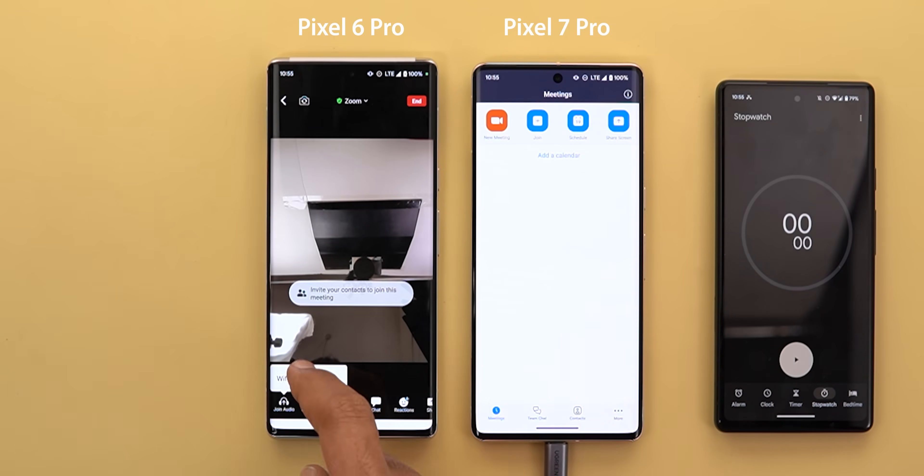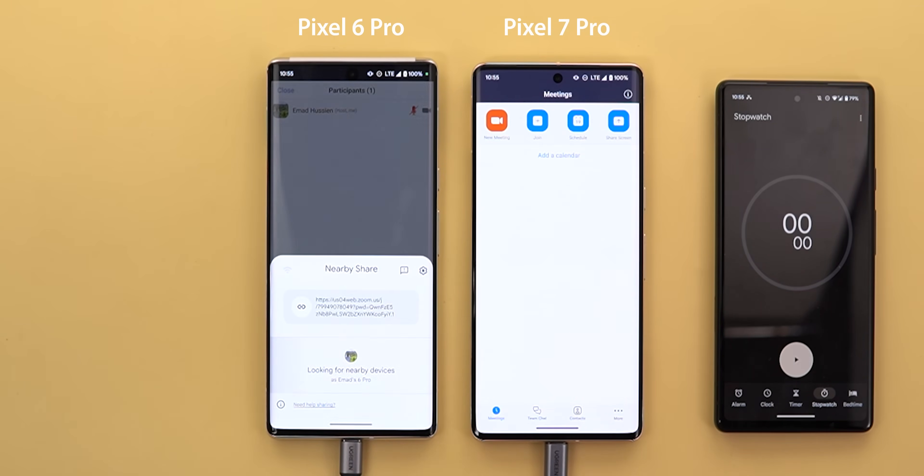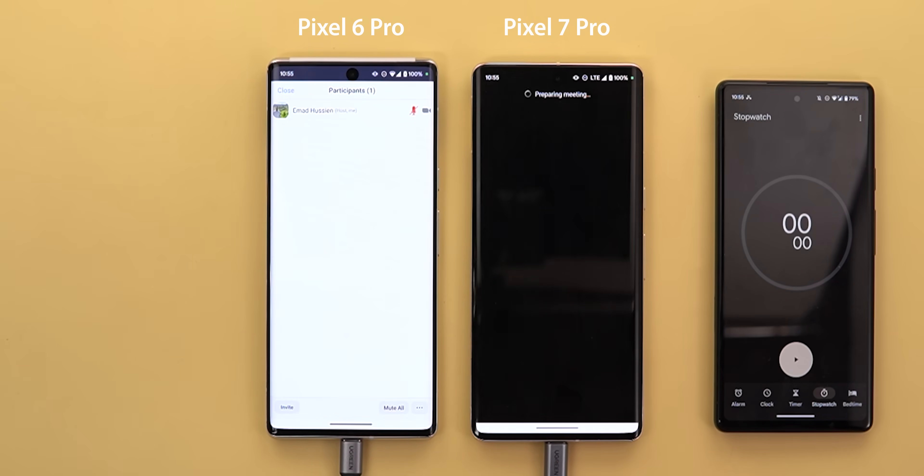Test number one will be a video call for one hour. I will be using Zoom, as I found it to be the most power-hungry across all video calling apps. As mentioned before, I will be using cellular data, so let's see how well each phone will perform in terms of battery and thermals.